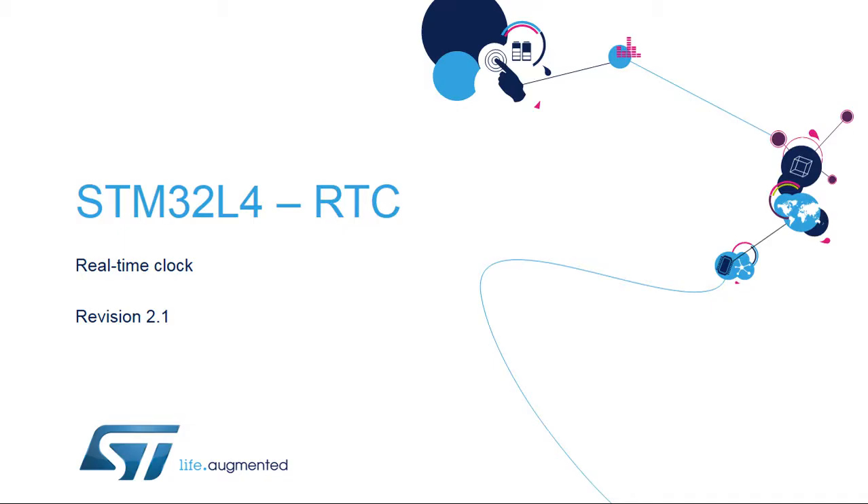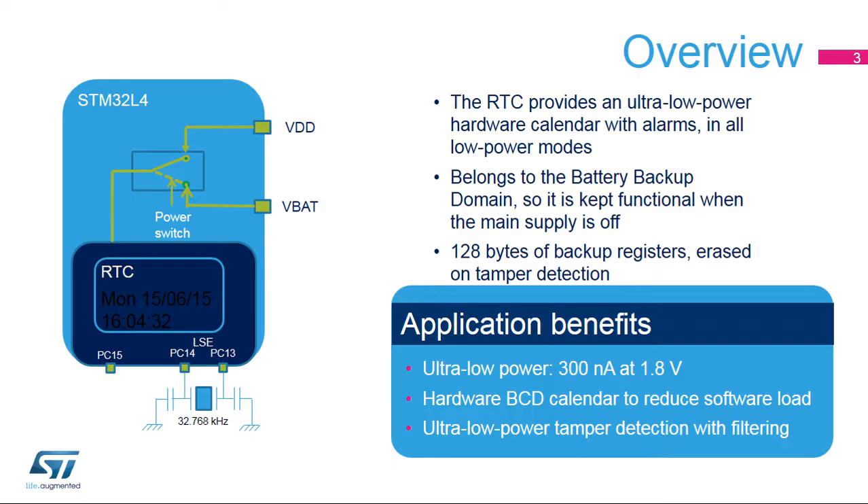Hello, and welcome to this presentation of the STM32 real-time clock. It covers the main features of this peripheral, which is used to provide a very accurate time base. The RTC peripheral features an ultra-low-power calendar with alarms, which run in all low-power modes.